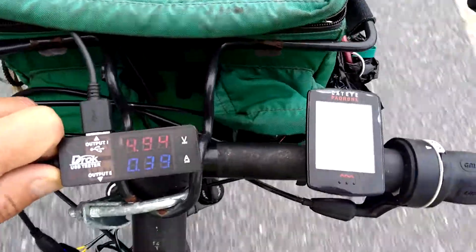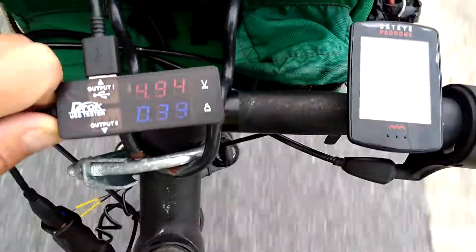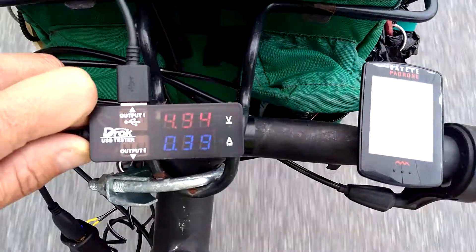Hey everybody, this is Harold of Tour de Pecklandic, riding for Veterans and Their Pets. I've got my voltage meter here, the DROC tester.